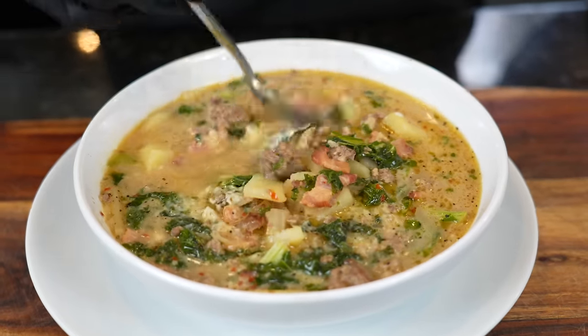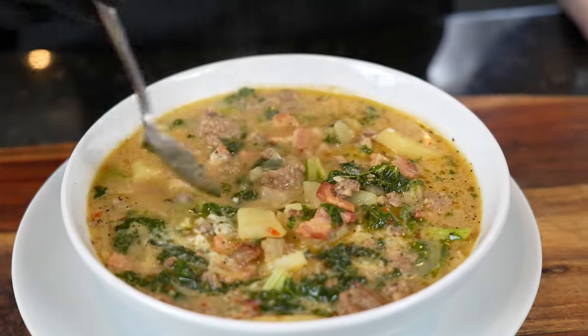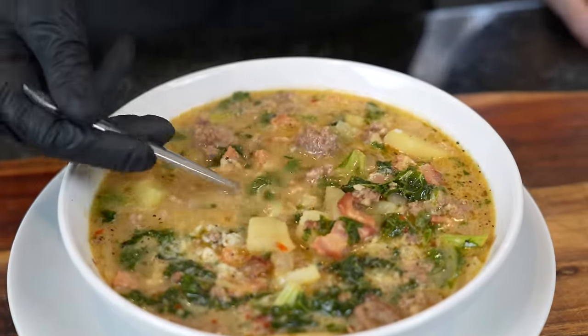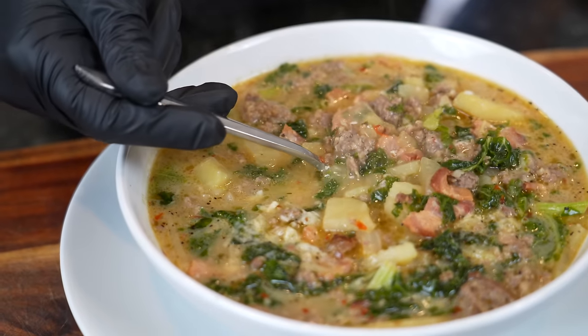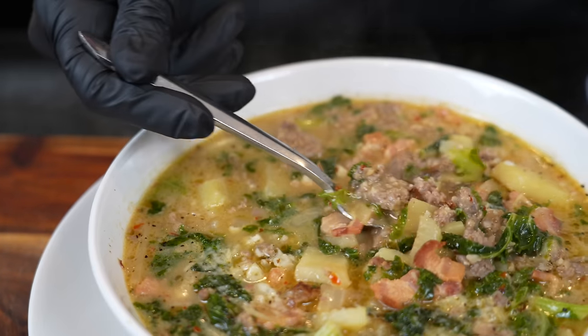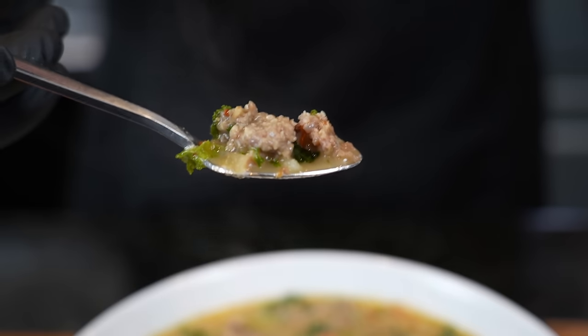Alright, now it's time for my favorite part of the job — the moment of truth. But before we do that, please take a quick second to subscribe to the channel and make sure you hit that bell to enable notifications. And now, my friends, it's time for the taste test. Here we go.